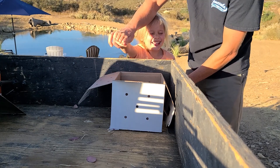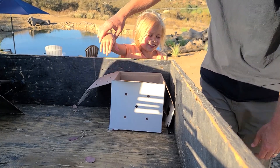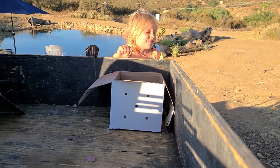In front of you, there's a box. Do you feel the box? Okay, inside of the box, there's a living animal. And I want you to touch it and see if you can guess what it is. But be careful — don't touch its head because it will bite.